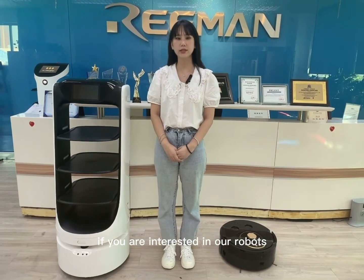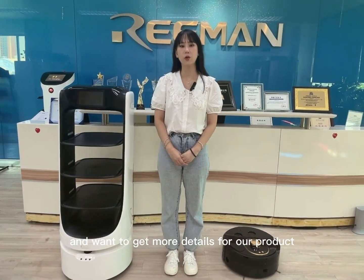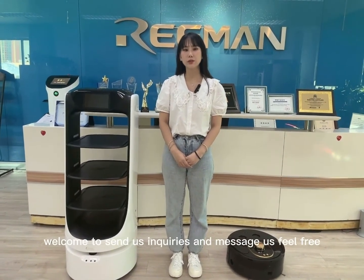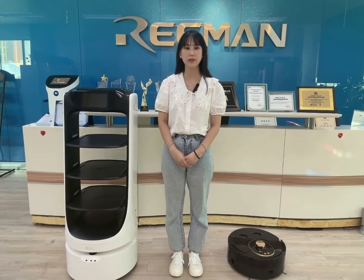If you are interested in our robots and want to get more details about our products, welcome to send us inquiries and message us feel free. Thank you.